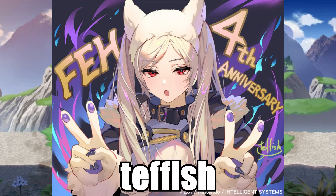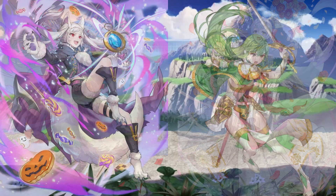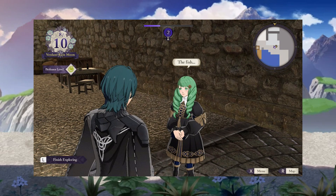The Fish. These arts are beautiful, so well done, so expressive, and the colors are super attractive. Halloween Female Robin and Valentian Palla are my favorites of the bunch. I genuinely hope to see more of the Fish in the future.